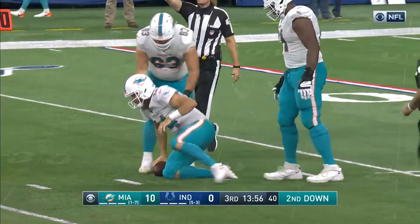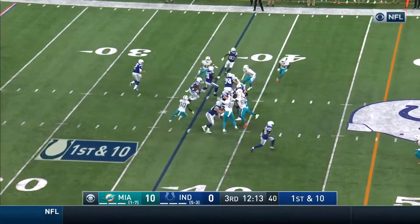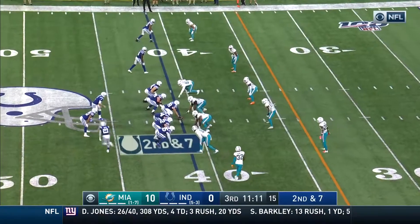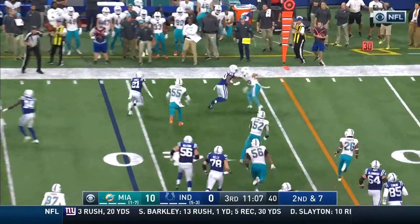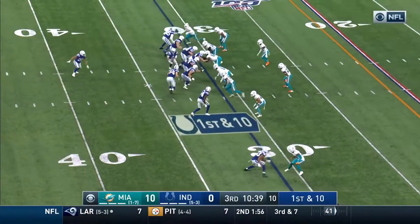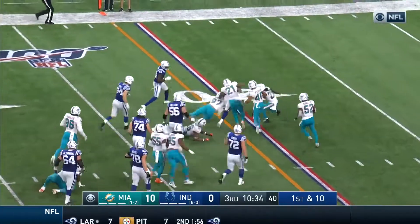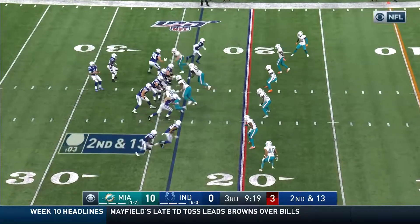Justin Houston and the Colts from their own 37. They start with Mack on the ground; Mack with a burst up the middle, and that starts with Brian Hoyer. Quick pass to Heim, Heim looking for first down yardage — and he's got it. Wilkins off the left side with running room, still going to the 20.